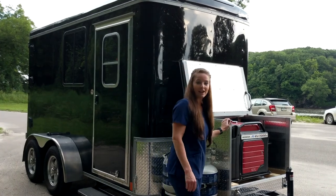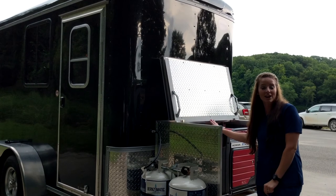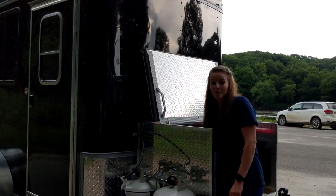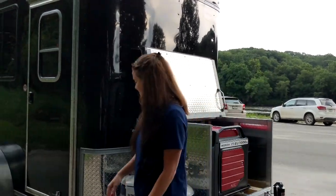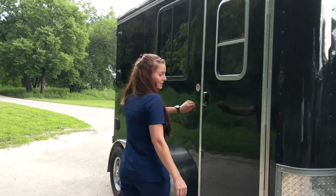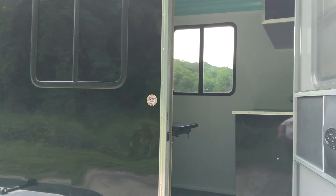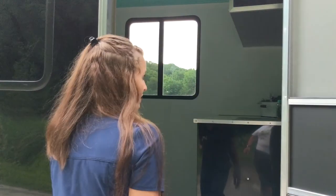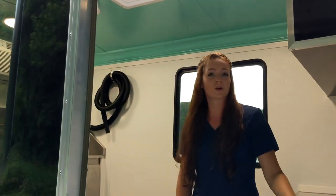Here we have our Honda generator — it's very quiet, which helps with dog anxiety, and it's also very quiet in your neighborhood. The interior is climate controlled, with both air conditioning and heat, so I can groom all year round.